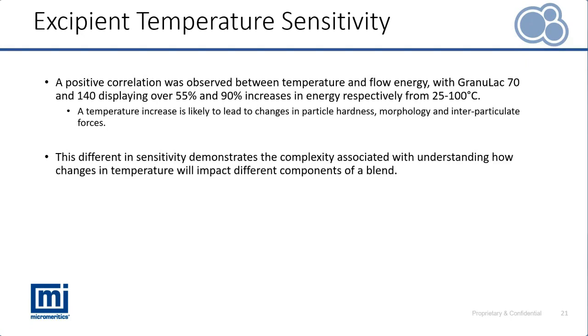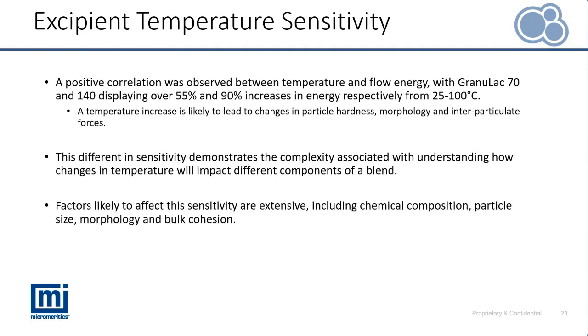Even though these materials have the same chemical composition, they are still displaying different responses to the change in temperature. This just highlights that this is a complex relationship — numerous different properties can influence this sensitivity — and again highlights the importance of a more process-relevant analysis of materials.